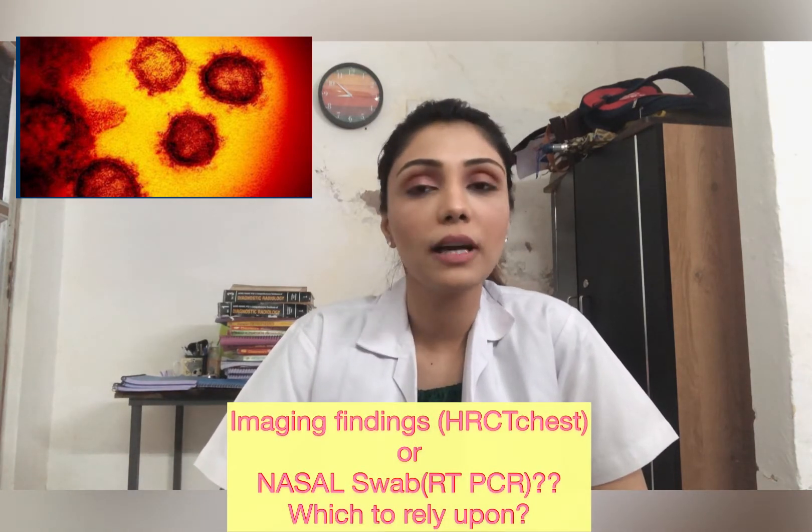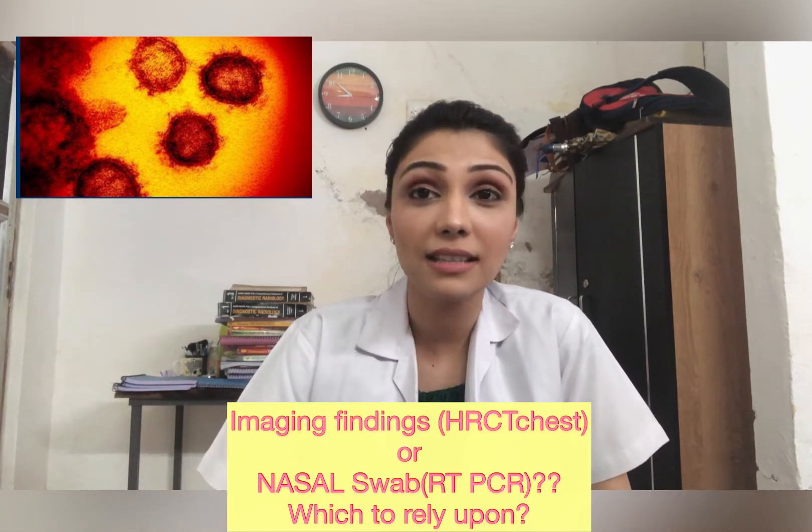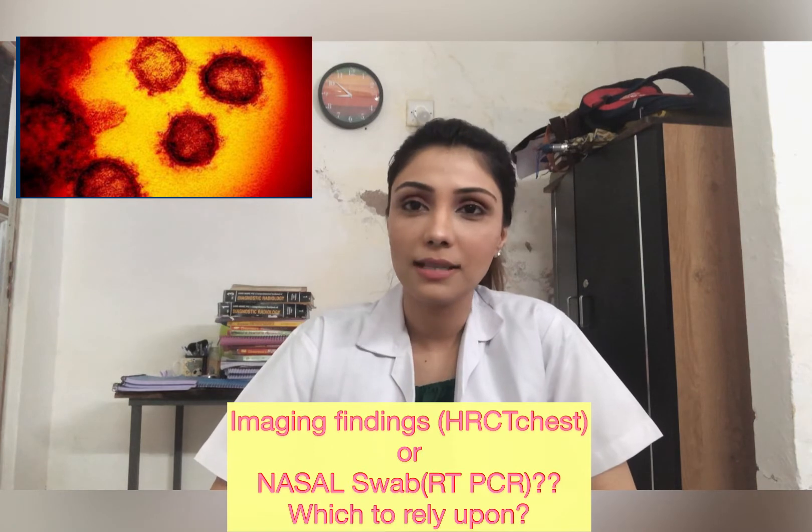Everybody around us is in a diagnostic dilemma — whether to rely upon the radiological findings of the SARS-CoV-2 virus or the RT-PCR. RT-PCR stands for Reverse Transcriptase Polymerase Chain Reaction, taken in the form of a nasal swab. It is accepted as the most reliable, rapid, and precise method for the diagnosis of the novel COVID-19 virus.